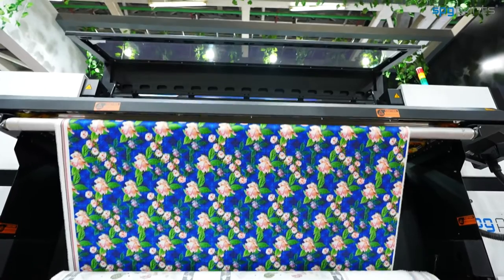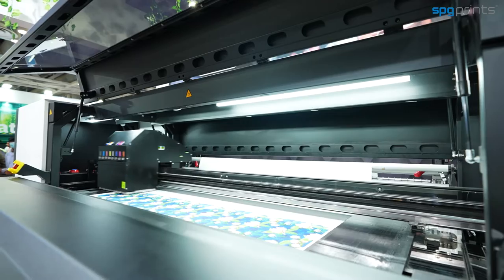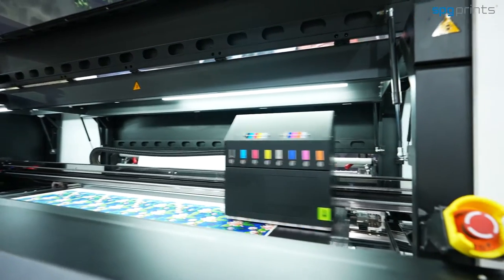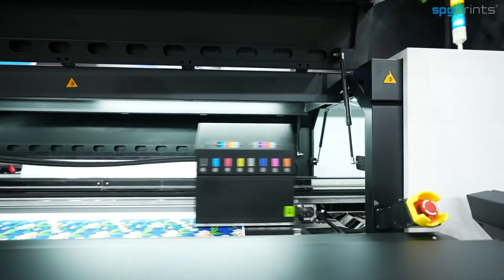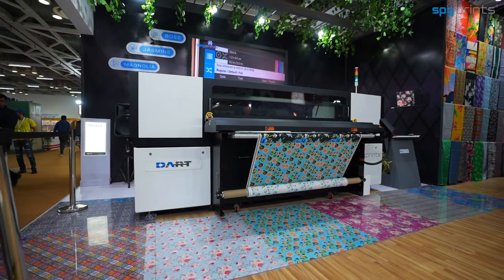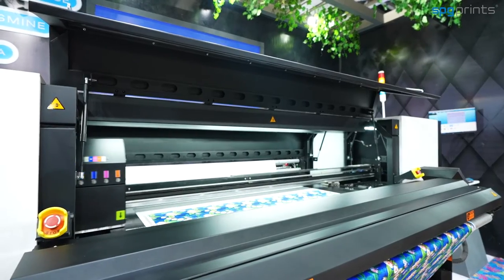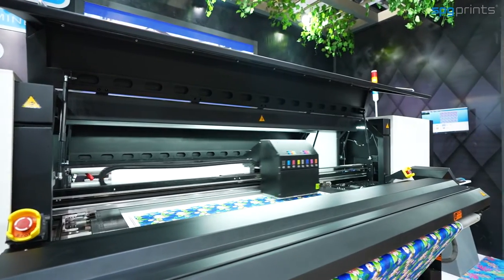DART is an entry-level printer with a minimum investment and an average productivity of 2,000 square meters per day. It is the best option as it can do both rotary and digital simulation — you can do sampling with digital printing on this entry-level machine and your bulk production on a rotary printing machine.